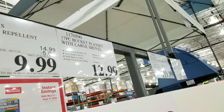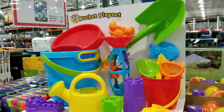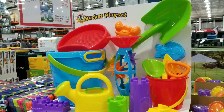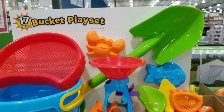So this is for $12.99. It comes with a 17-piece bucket playset with large shovel. Basically it's the pail, a sand shifter, a huge shovel, the water and sand mill. It's a huge bucket playset for $12.99.